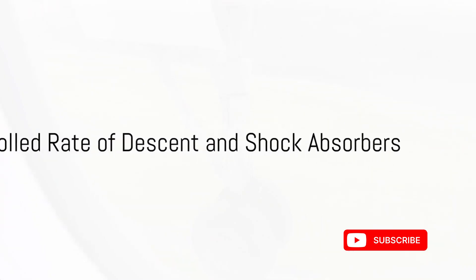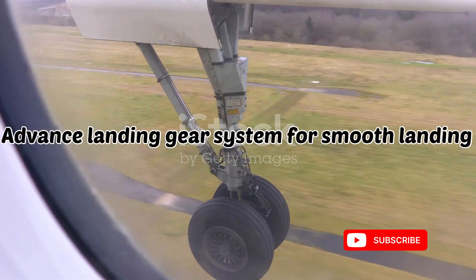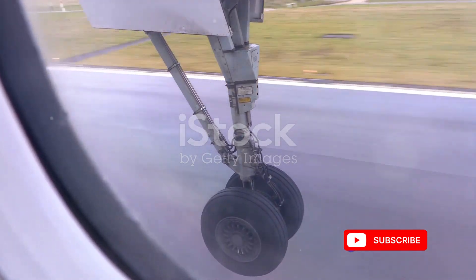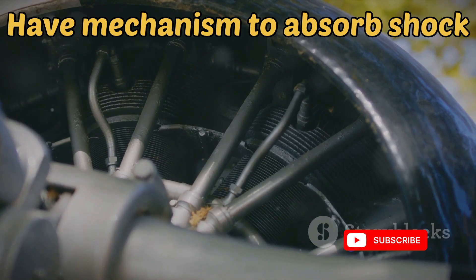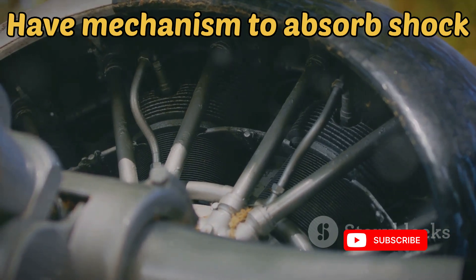It's also crucial to consider the role of the controlled rate of descent. Pilots and advanced landing gear systems work together to control the descent, ensuring a smooth landing. These systems come equipped with shock absorbers that absorb the impact forces, preventing any sudden jolts that could potentially damage the tires.